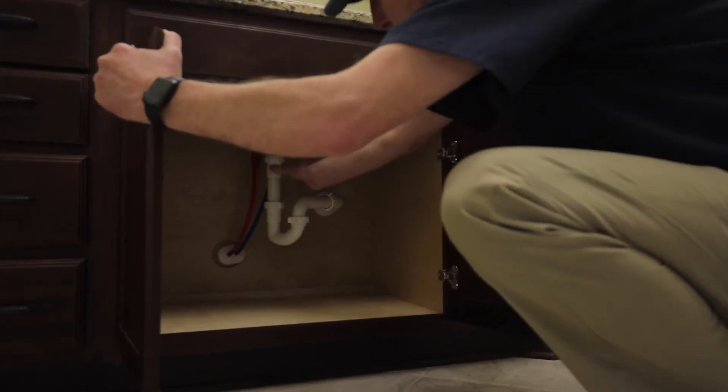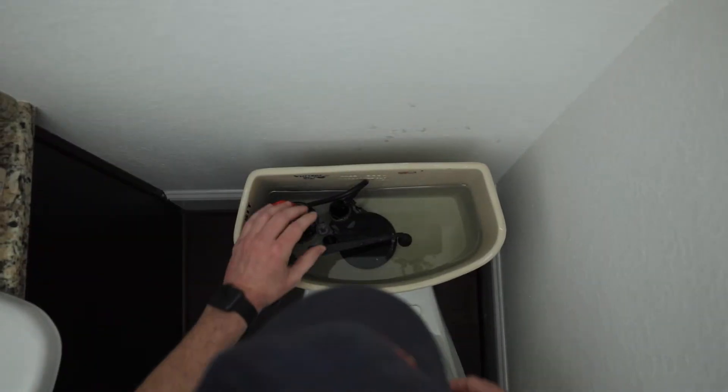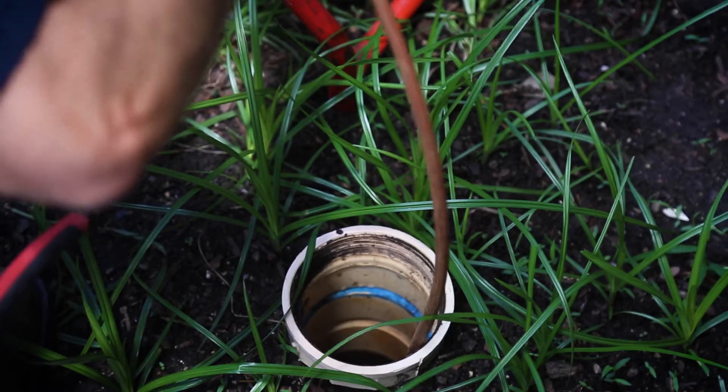A whole house re-pipe will add value to your home and give you confidence that your plumbing system will be free of plumbing problems for years. NYX Plumbing and Sewer Services offers plumbing installation for toilets, sinks, faucets, shower heads, bath fixtures, and outdoor plumbing.